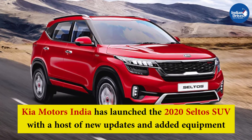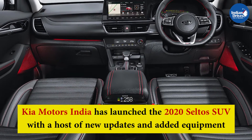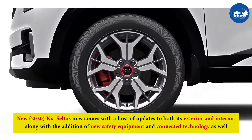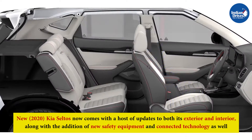Kia Motors India has launched the 2020 Seltos SUV with a host of new updates and added equipment. The new 2020 Kia Seltos comes with updates to both its exterior and interior, along with the addition of new safety equipment and connected technology as well.